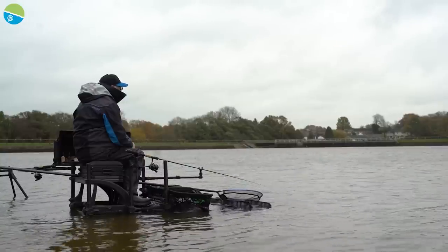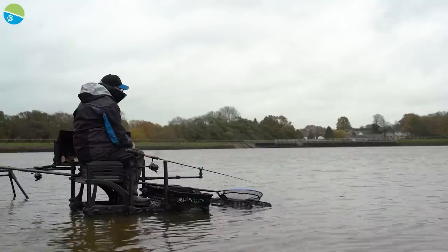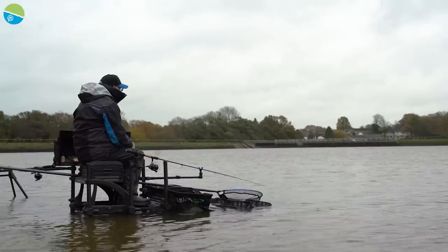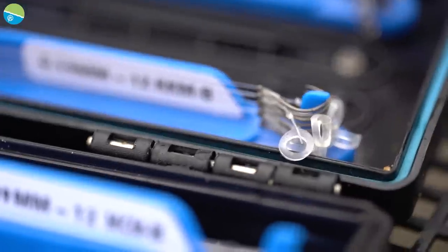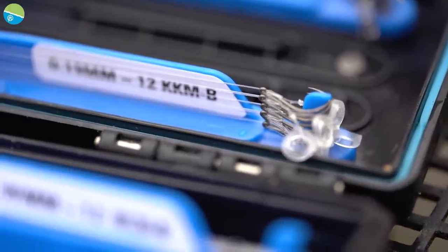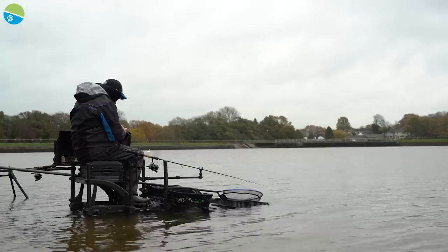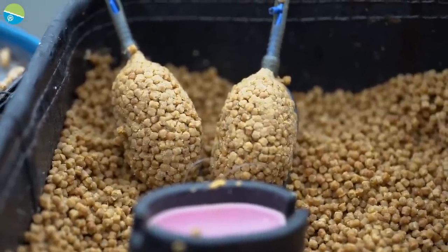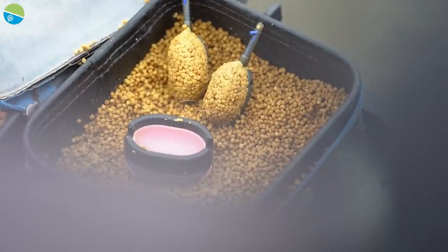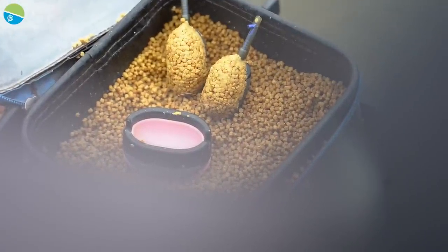Today I'm fishing about 35 metres and I estimate it's around 5, maybe 6 foot deep. No need to fish too light — I usually fish an 019 hook length, either a 14 or sometimes even a 12. I usually have two or three feeders made up. The rules are very relaxed here — you are allowed to use elasticated method feeders, so given a choice that's my preference.